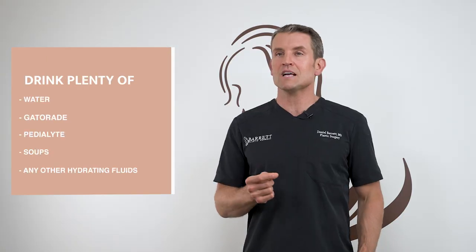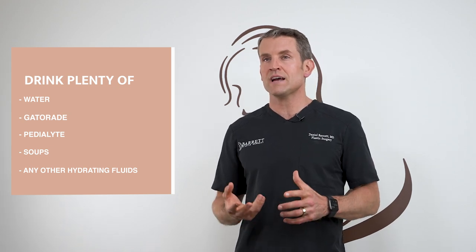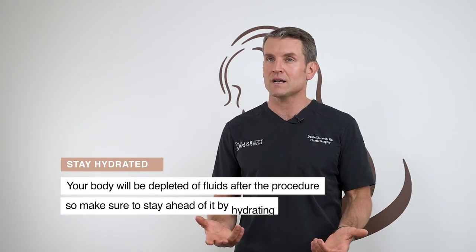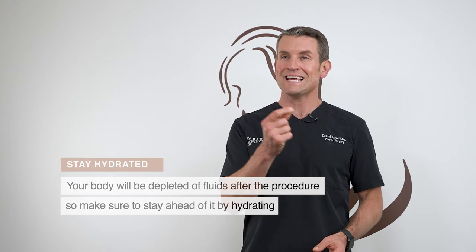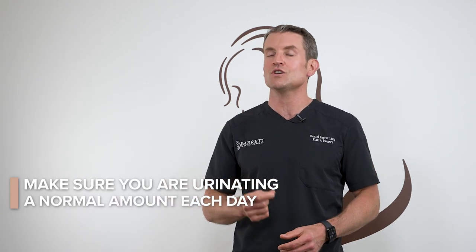One of the most important things to do after your procedure the same day is drink lots of fluids — Gatorade, water, soups, whatever it may be. If you get dehydrated after your procedure, which is very common, you might need IV fluids and have to get hospitalized. So make sure you start right away, stay ahead of it, and know that when you're peeing on a regular basis, that is a good sign that you have enough fluids on board.